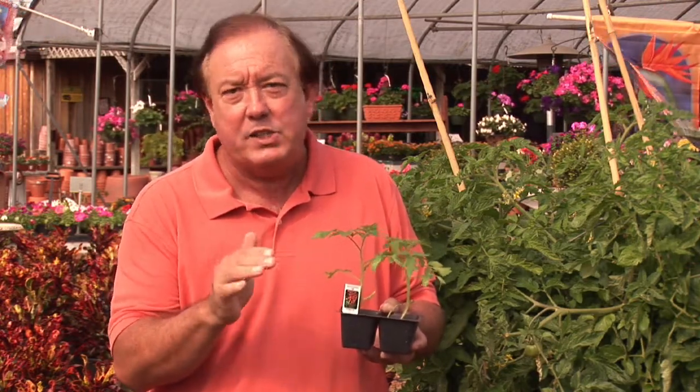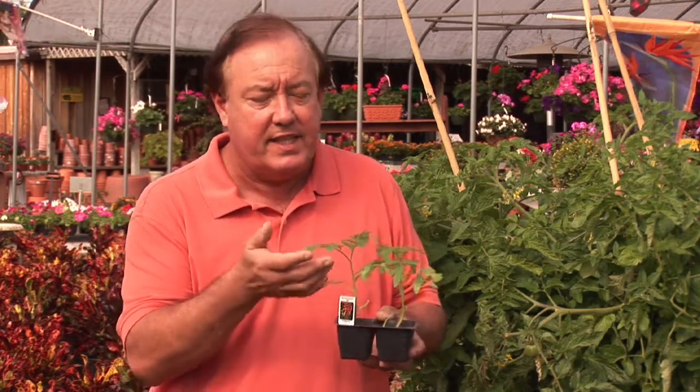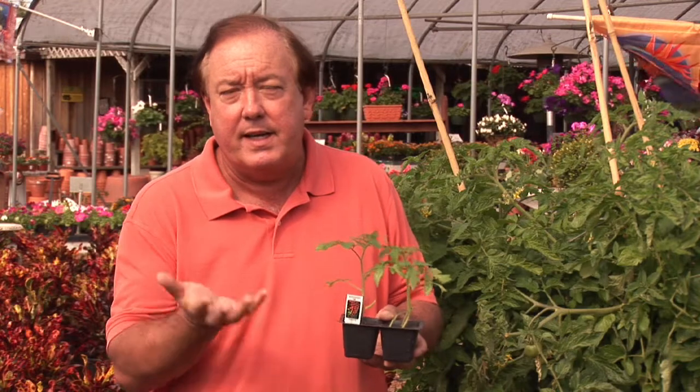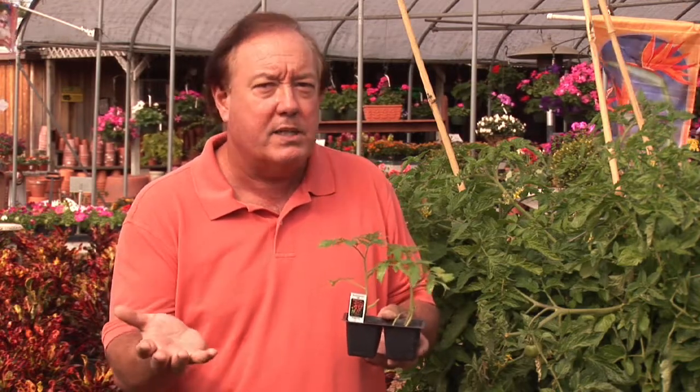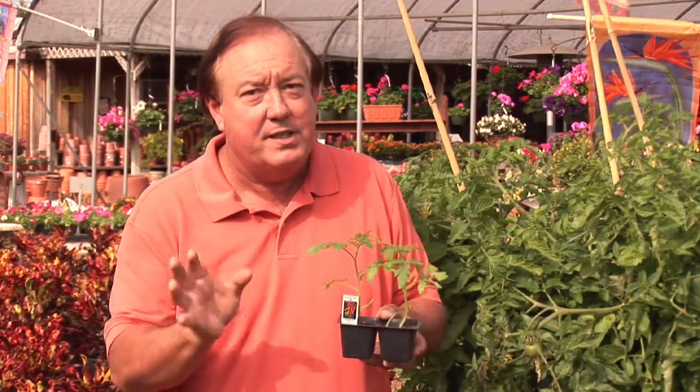Make sure you've got an east or west location. Remember, you can protect it from the cold. So if you've got this in a container, the beauty of the little cherry tomatoes is you can have them in a small container and you can bring them in. Because if you get down below 32 degrees, you'll normally be singing goodbye to your tomato plant.